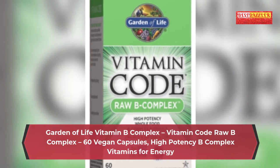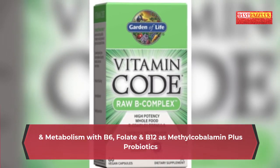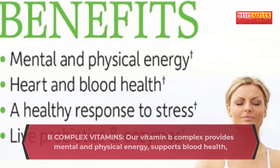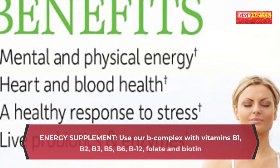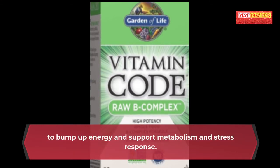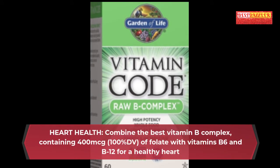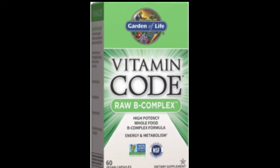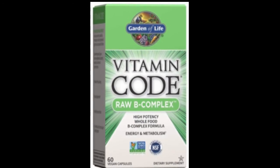Garden of Life Vitamin B Complex — Vitamin Code Raw B Complex, 60 vegan capsules. High potency B complex vitamins for energy and metabolism with B6, folate and B12 as methylcobalamin, plus probiotics. Provides mental and physical energy, supports blood health, heart health, immune system health and healthy stress response. Uses vitamins B1, B2, B3, B5, B6, B12, folate and biotin. Contains 400 micrograms (100% DV) of folate combined with vitamins B6 and B12 for a healthy heart.